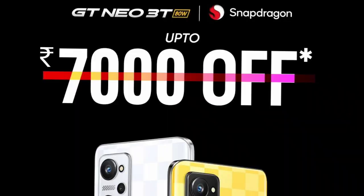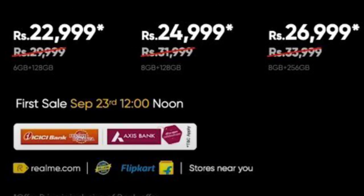If you want to buy it during the sale, you can get it with bank offers. If you use ICICI or AXIS Bank credit cards, you can get an additional discount on the purchase price.